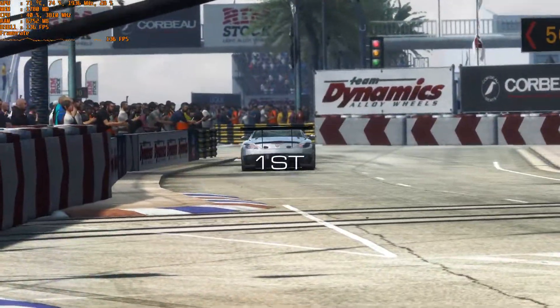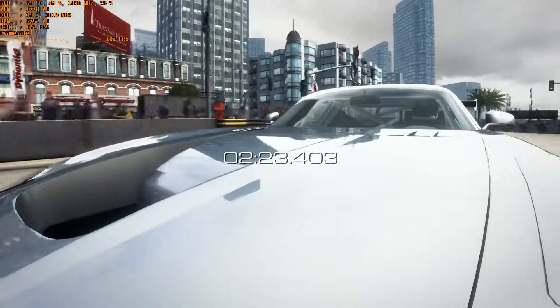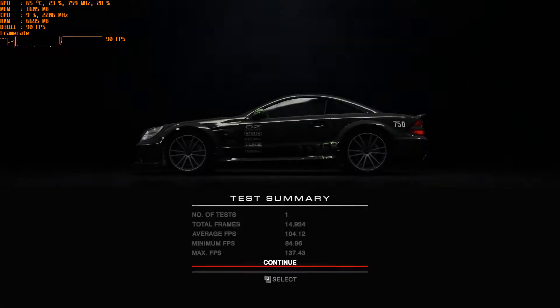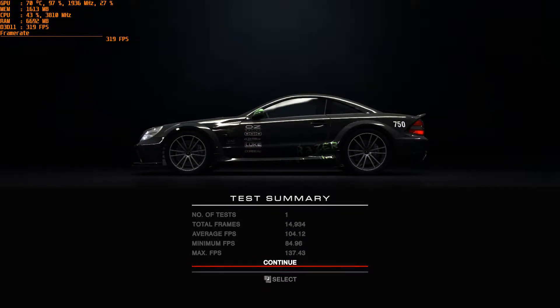So that's the benchmark at 1080p resolution. We'll see what the average frame rate is. Average frame rate is about 104. Cool.